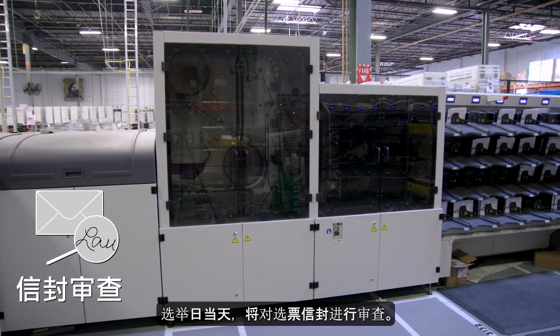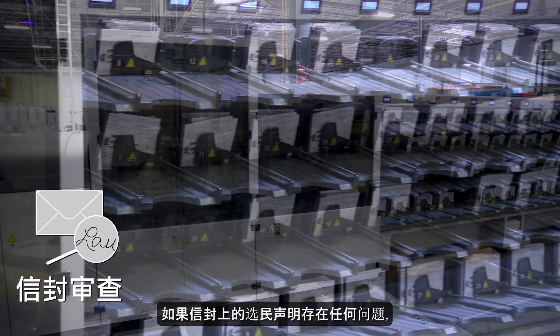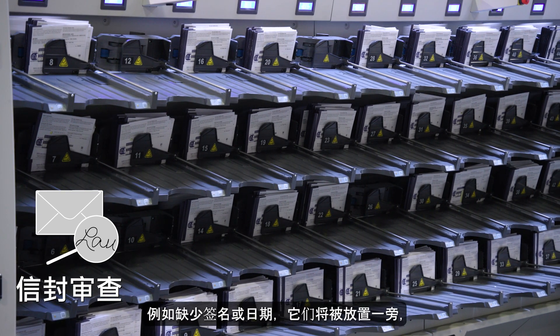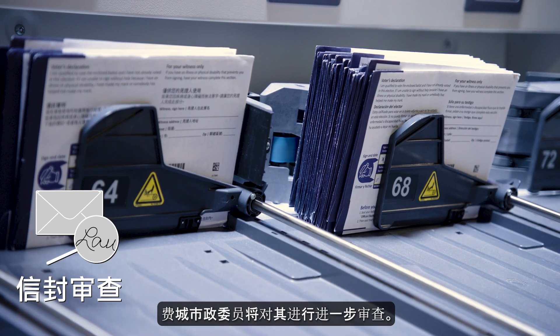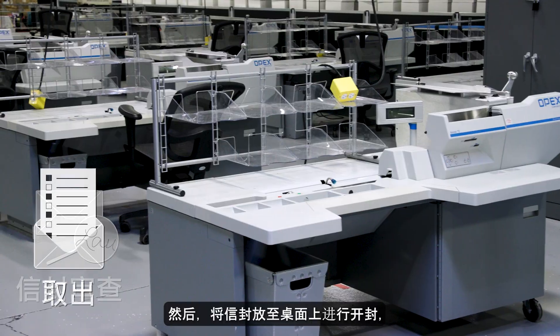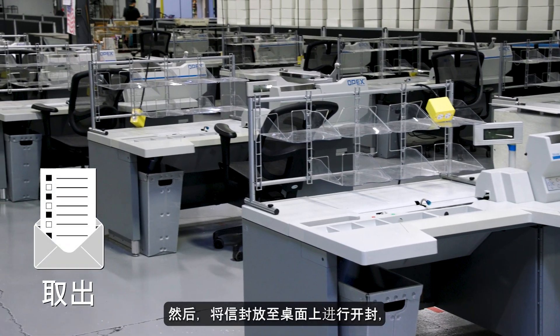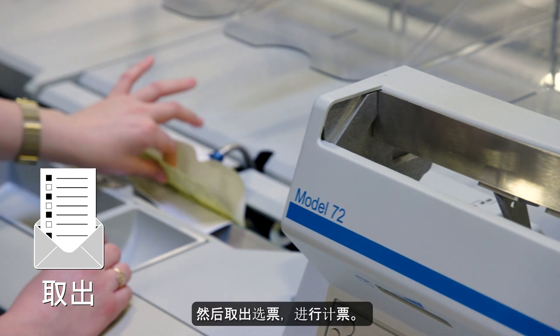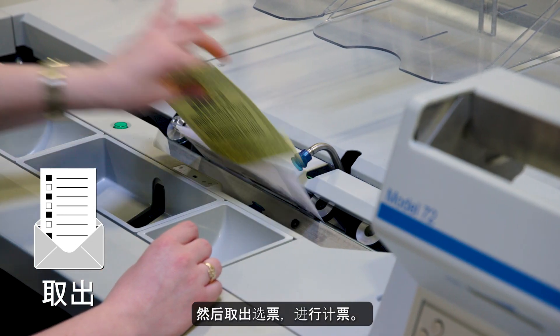Ballot envelopes are reviewed by election officials. If there are any issues with a voter declaration on the envelope, like missing a signature or date, they're set aside for further review by the Philadelphia City Commissioners. Envelopes are then moved to tables for extraction, where election staff open the ballot envelopes and remove the secrecy envelope, and then the ballot itself to prepare for counting.